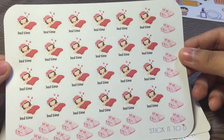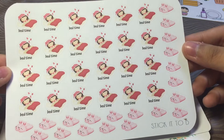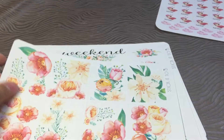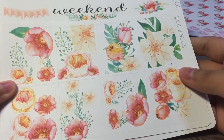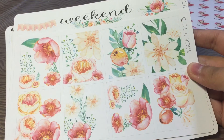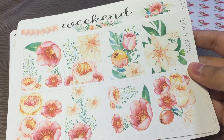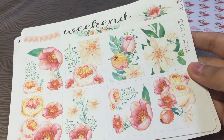I picked up a bedtime sticker for days when I need to sleep early because I have an appointment early in the morning the next day, so that will come in handy. And I picked up two of her latest kits, and they are so gorgeous.